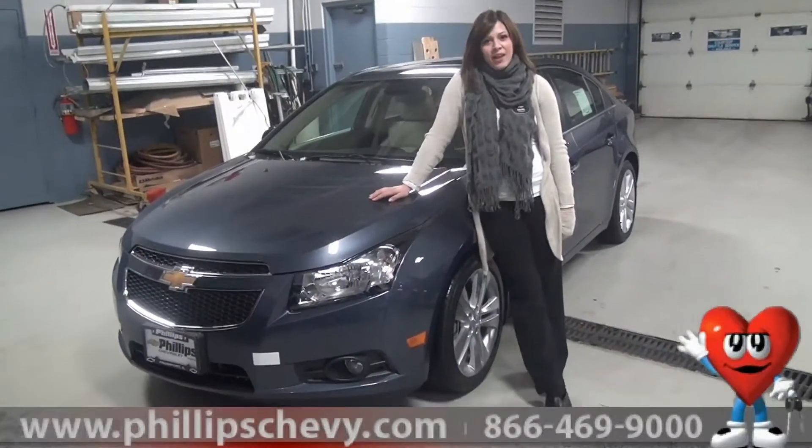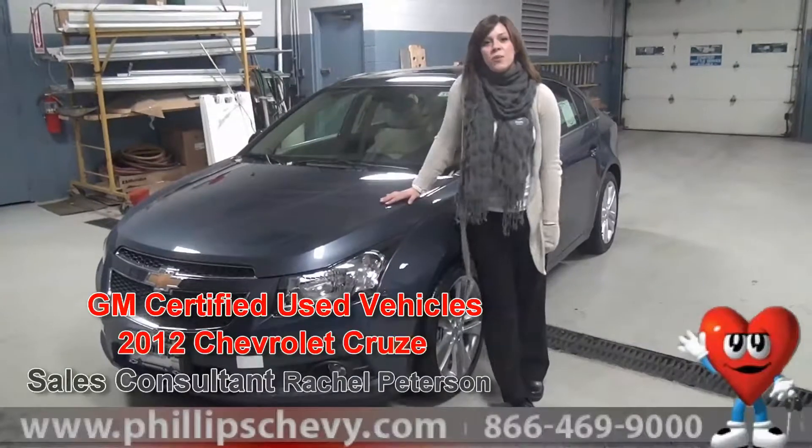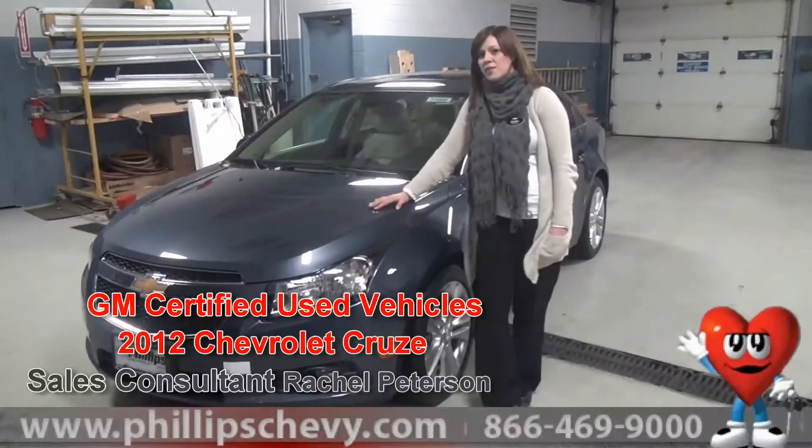Hey guys, it's Rachel Peterson with Phillips Chevrolet. I'm standing here with the 2012 Chevy Cruze that has about 4,000 miles on it.